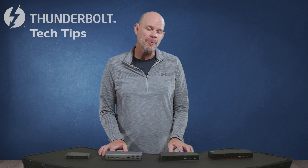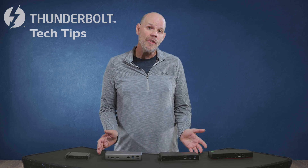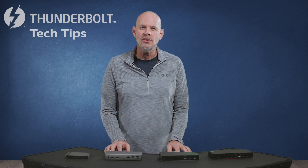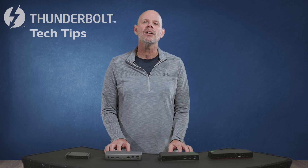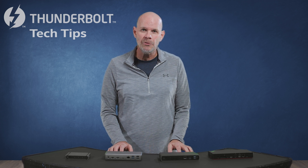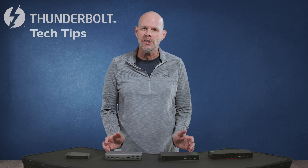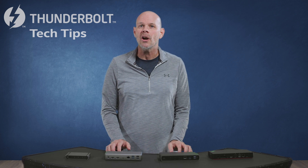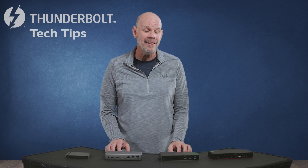I've gathered up a small lineup of Thunderbolt 4 Docks, and we're going to check them out side-by-side — what they all have in common, as well as what makes each one of them unique. In addition, we're going to go behind the scenes with a Thunderbolt 4 Dock and set up a clean workspace, ideal for work, working from home, as well as schoolwork from home. And you're not going to want to miss our Thunderbolt Tech Tip Contest at the end of this video.